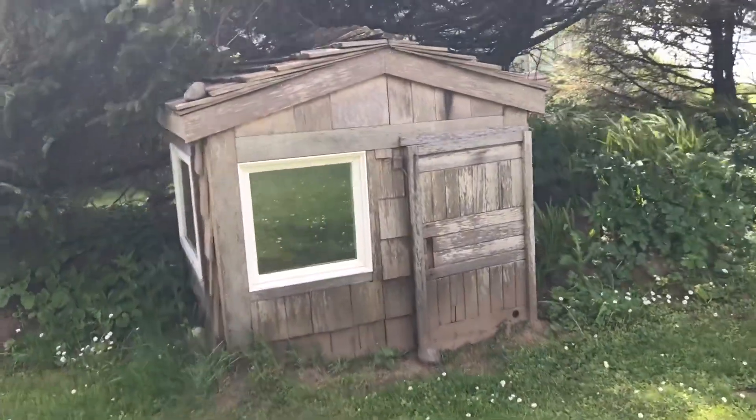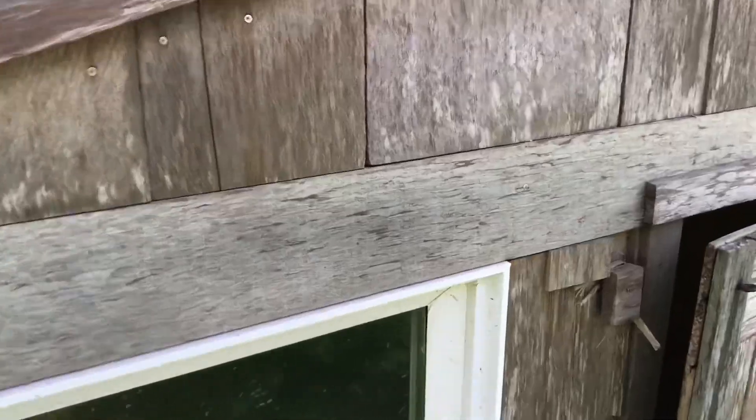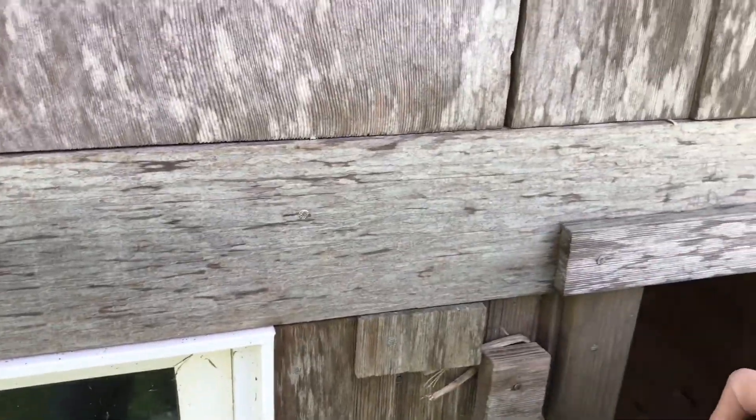I think this is a little playhouse — wow, yeah it is! You can open the door; it's shut by a rock right now. I can see a chair in there and some things inside.